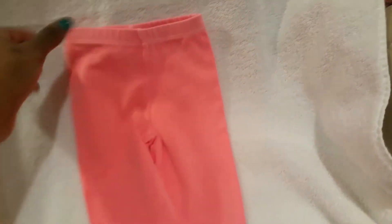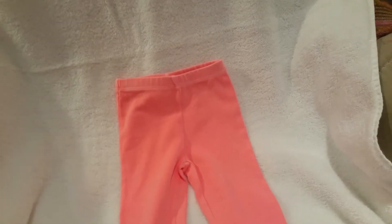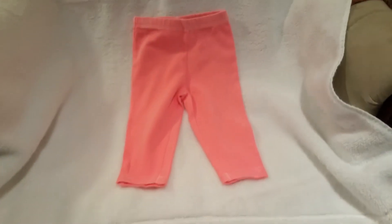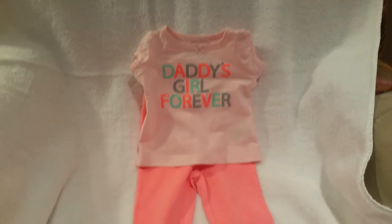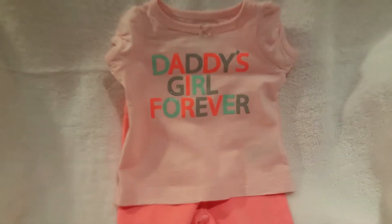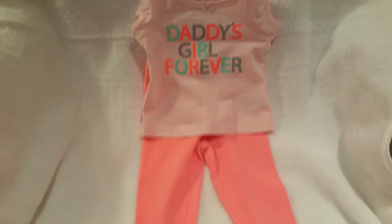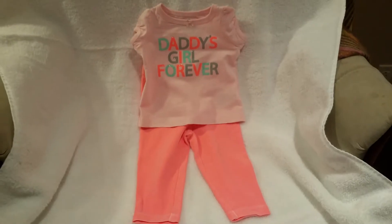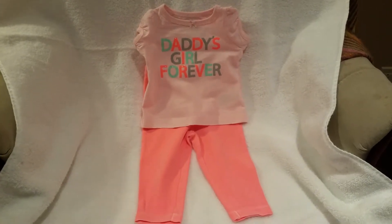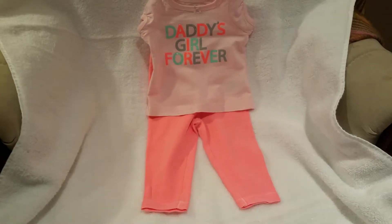This little two-piece set I thought was super fun because these pants are super perfect for spring coming up. They're Carter's brand pants. And the little shirt says Daddy's Girl Forever — it works perfectly with it, and it's Carter's brand also. The shirt was 50 cents and the pants were 50 cents — on a 50% off special at the Goodwill. So it was $1 for this entire outfit. Super sweet.